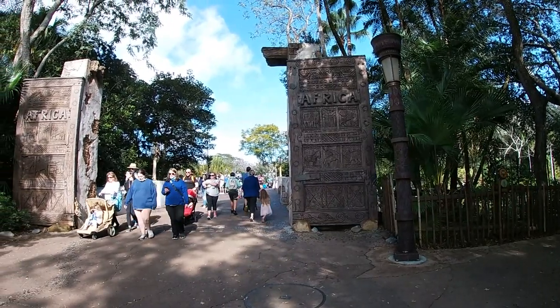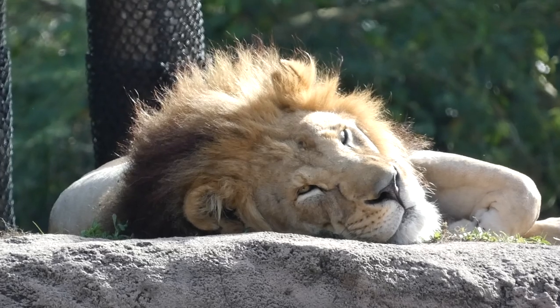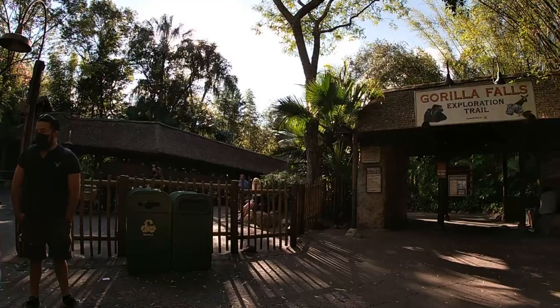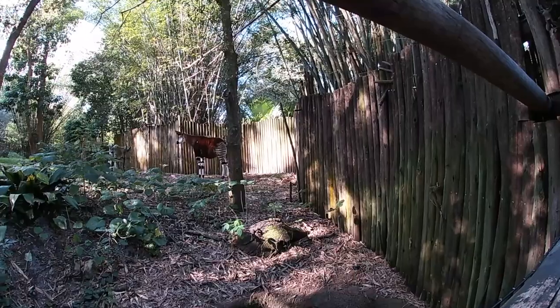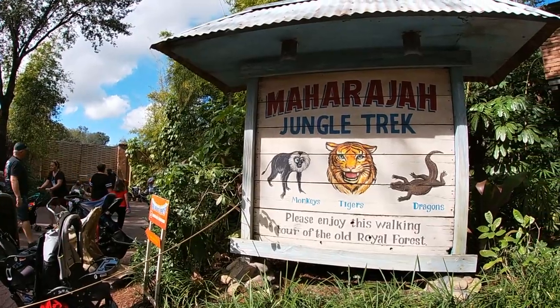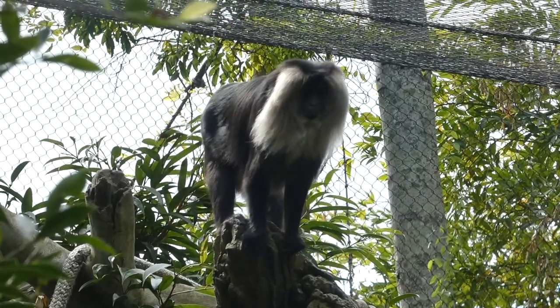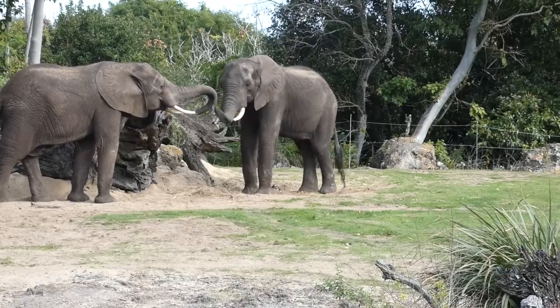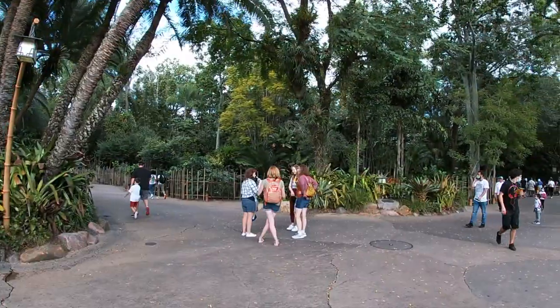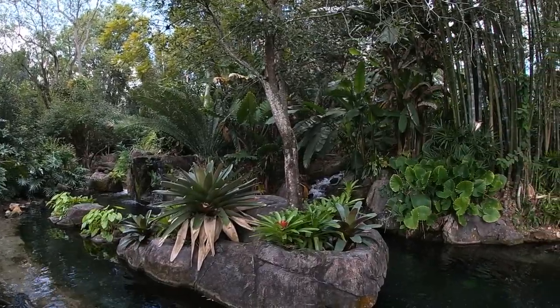Through our tours, we'll safari on the open plains of the African savannah through the Harambe Wildlife Reserve, trek in the dense vegetation of the Gorilla Falls Exploration Trail, and marvel at the craft and beauty of the Maharaja Jungle Trek in the Jewels of Asia. But it all kicks off with the Oasis and Discovery Island — first off, the former of the two.